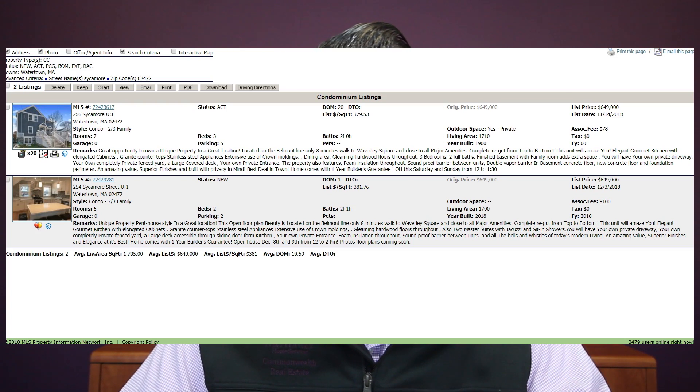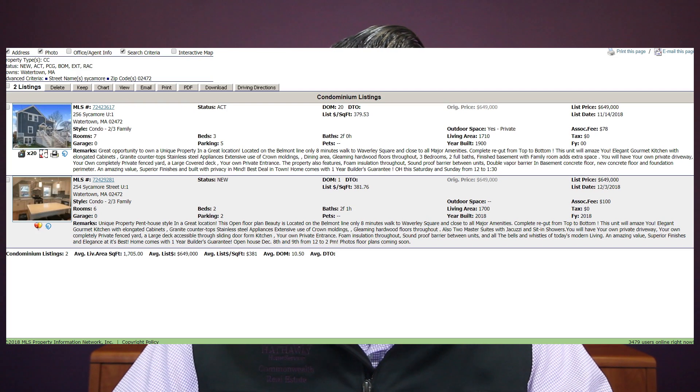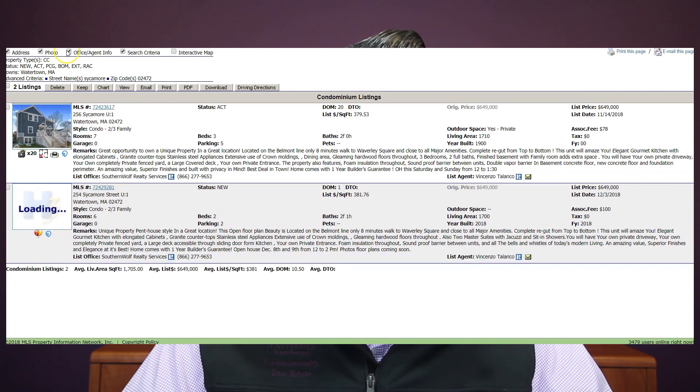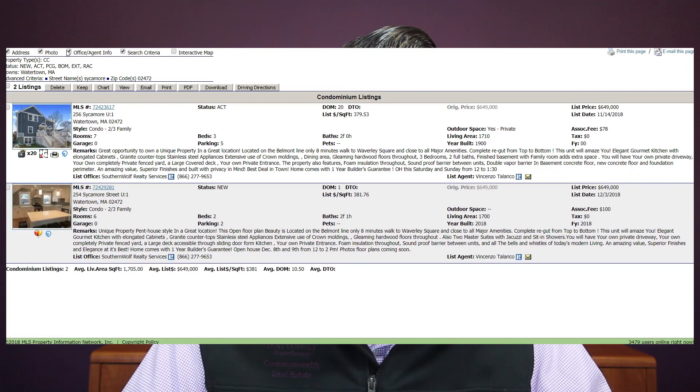256 Sycamore, as a reminder, was a seven-room, three-bedroom, two full bath with 1,710 square feet, listed for $649,000. And the new one we're going to talk about today is 254 Sycamore Street, which has been on the market for one day, also listed for $649,000. It's a six-room, two-bedroom, two full and one half bath, also with about 1,700 square feet, and two-car parking.